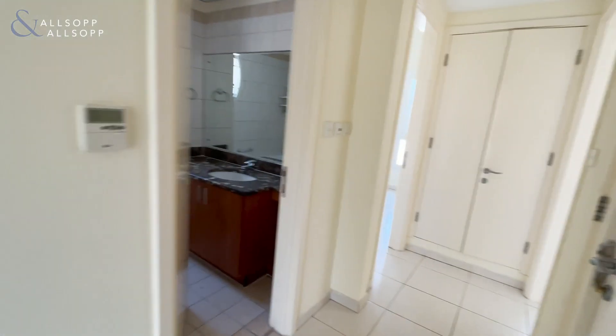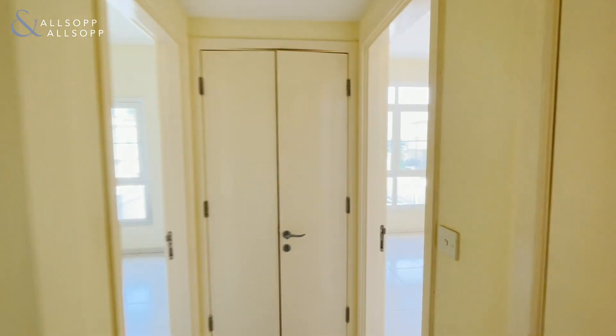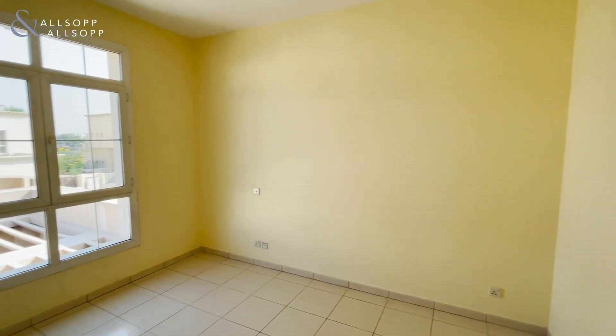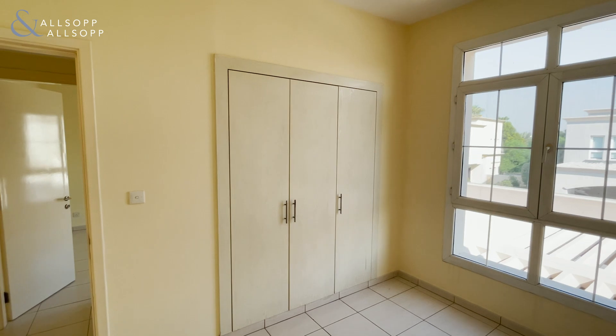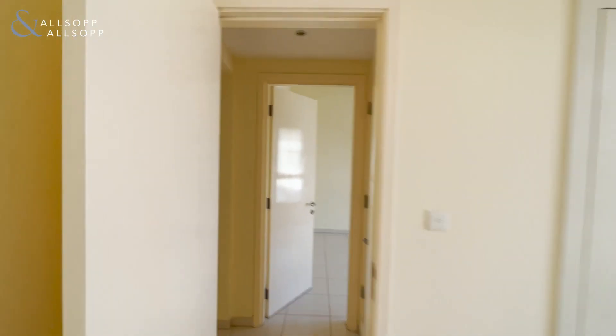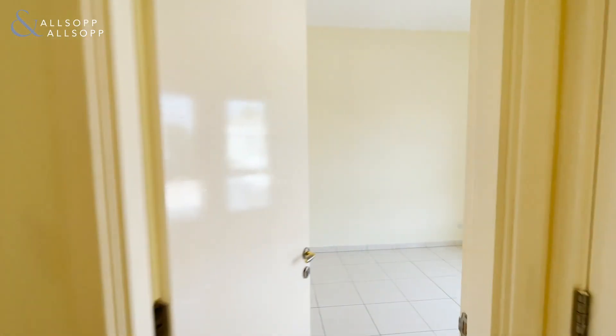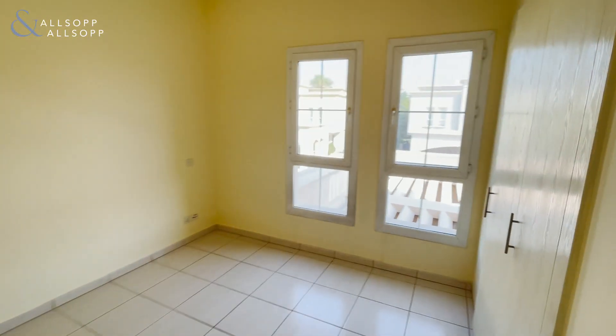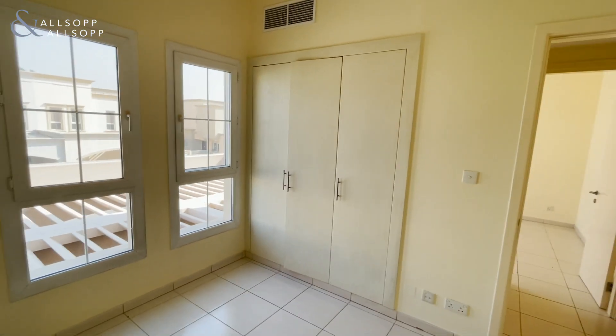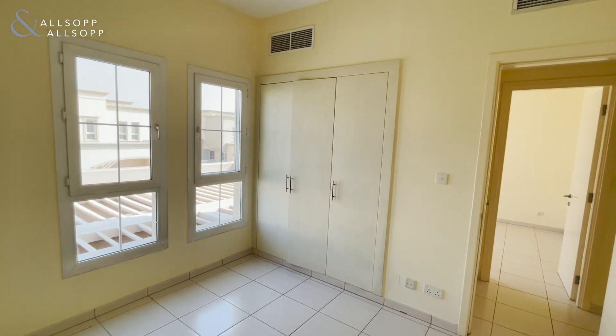As we get to the top of the stairs we'll take a right. You've got two bedrooms right here — both rooms are a double, and you've got fitted wardrobes as well. They're all similar in size, though this one is slightly smaller I believe.